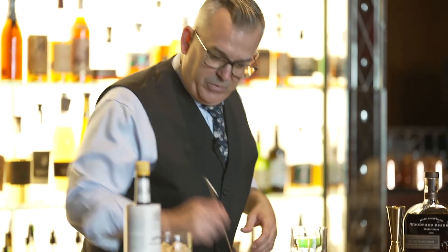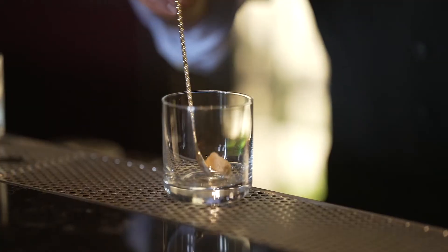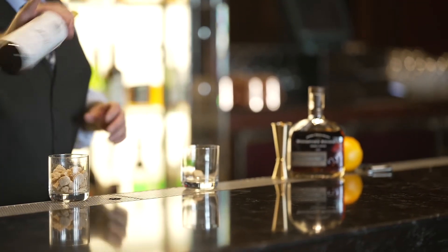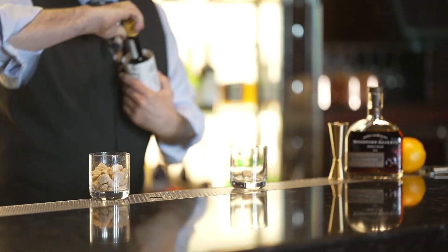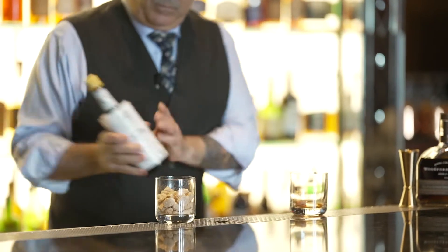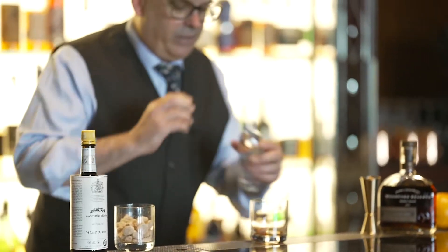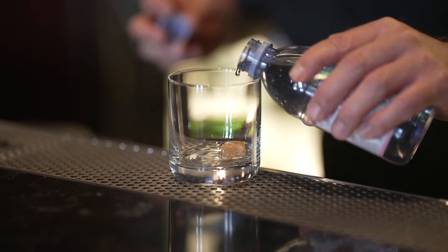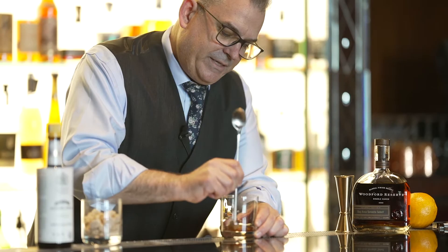This cocktail is very simple, being that it is an old-fashioned. What we're gonna do is take ourselves a nice little sugar cube here. I like to use Demerara — it adds a little richness to it. The staple Angostura bitters. A touch of water just to get that a little bit dissolved. And we give that a little bit of a muddle, break that sugar up nicely.